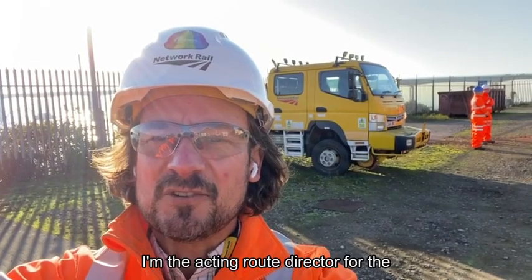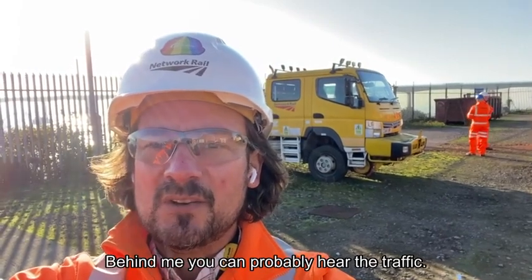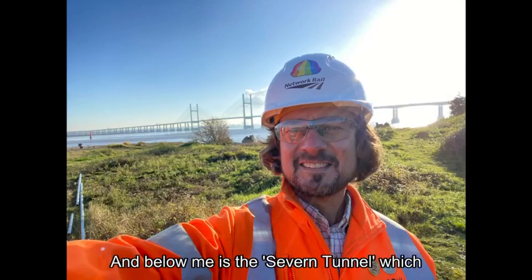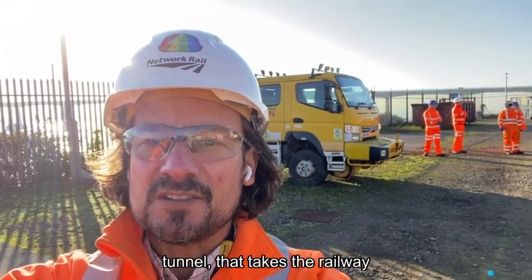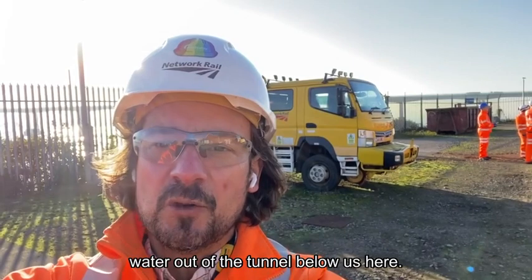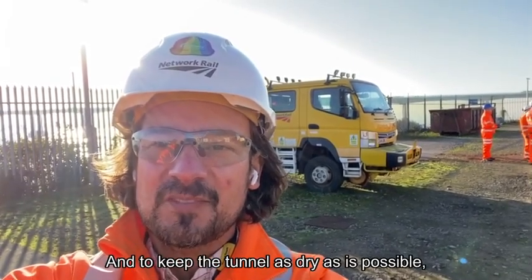Hi, my name's Nick Millington. I'm the acting route director for the Wales and Borders route for Network Rail. I'm here today at Sudbrook pumping station. Behind me, you can probably hear the traffic — that's the M4 crossing the Second Severn Crossing. And below me is the Severn Tunnel, which is our tunnel. It's a 7,000 metre long tunnel that takes the railway from South Wales to England. I've come to meet the team here at Sudbrook today. Come and see how I get on.